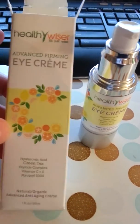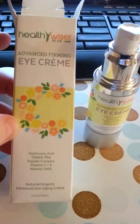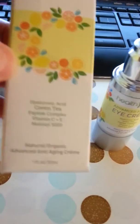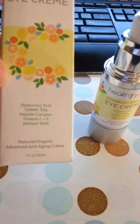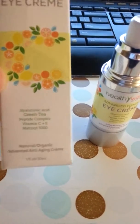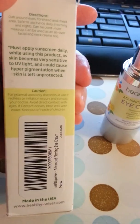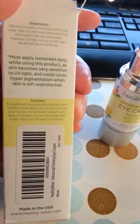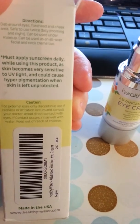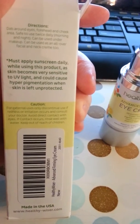Now, as you can see, it's got really pretty packaging. I love it. It shows you all the great ingredients that it's got in it. It's got hyaluronic acid, green tea, peptide complex, vitamin C and E, and Matrixyl 3000. It's natural, it's organic, and honestly, I don't think you can do much better. It's got so many good things in it that you're going to want to use for helping with sunspots and anything to do with aging.